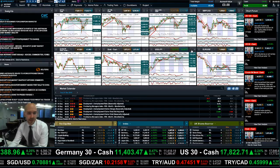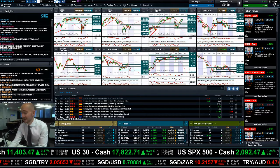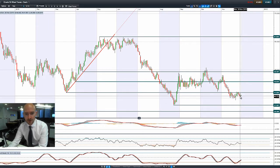Moving on to dollar yen — it was moving higher yesterday, reversed again today. To be honest, dollar yen is not really that exciting at the moment. Moving on to West Texas crude: we had a chance to rally yesterday but got pushed back down again.